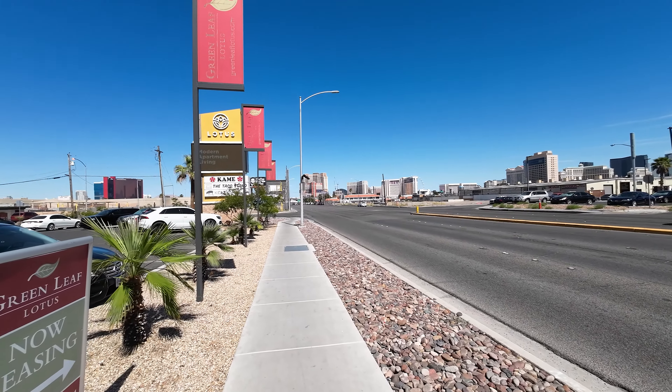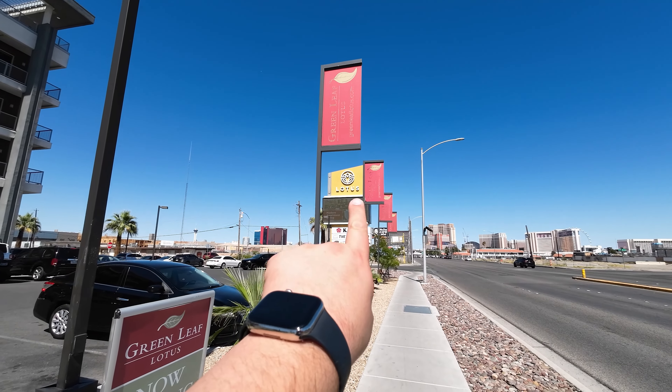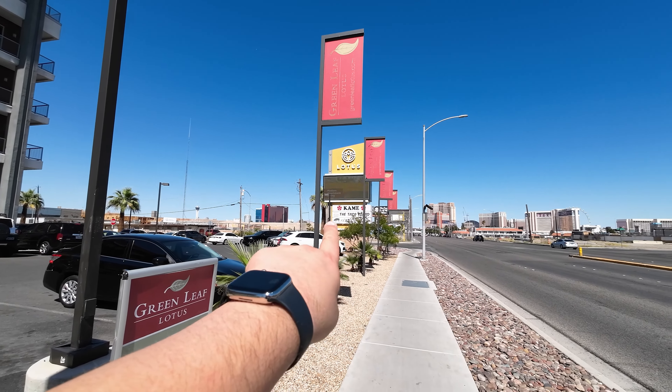We're gonna go in and check it out. Hopefully they have AC because it is 102 degrees outside right now. That heat's here — I've been telling you all it was right around the corner. Anyway, let's go into the Taco Stand and check them out.